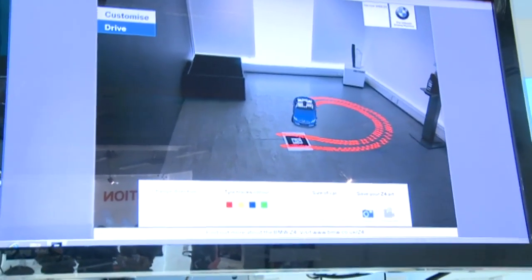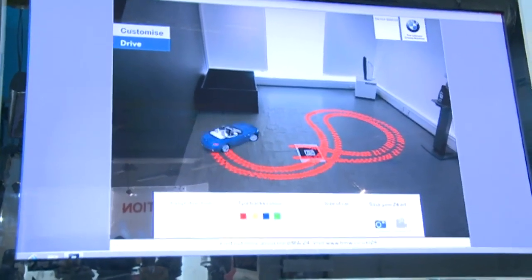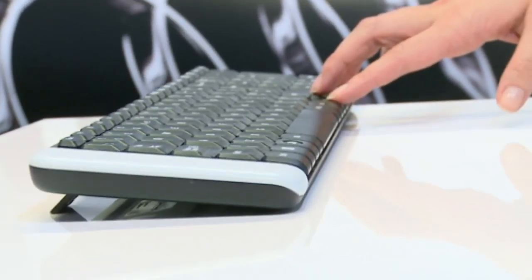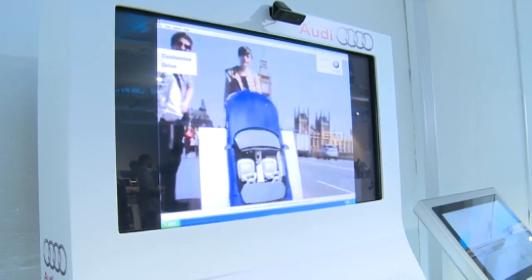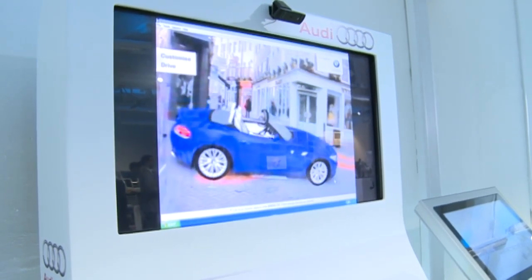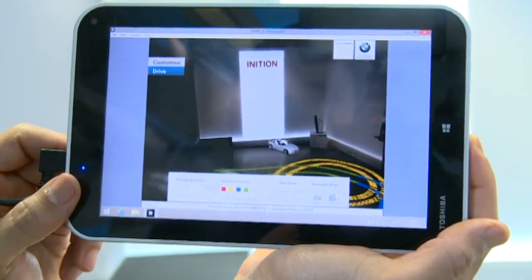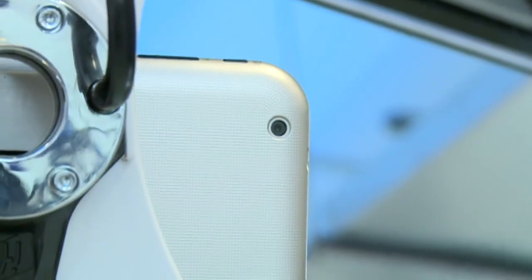First up was an augmented reality program that allowed a virtual BMW car to move around a real environment while being controlled by keyboard. Ignition have already used this tech on a much larger scale to do outdoor installations, but this was the first time they'd used a tablet to run the program. They even used the 8 megapixel camera on the back to capture the images.